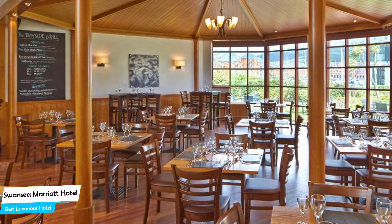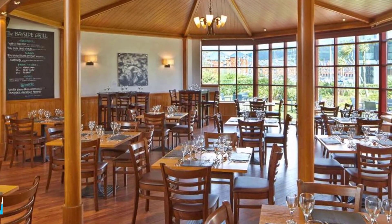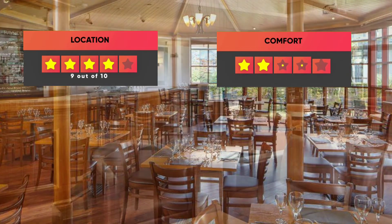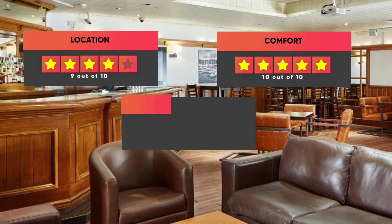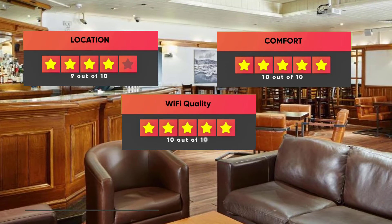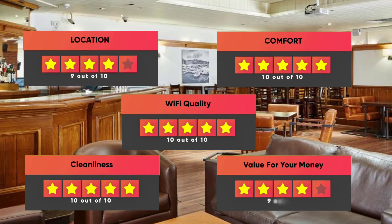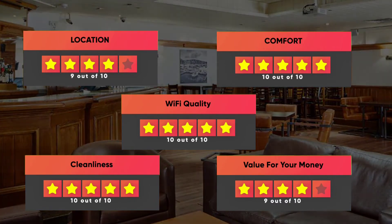Prices can vary depending on the room size and what it has to offer. Here are our ratings for this hotel: Location – 9/10, Comfort – 10/10, Wi-Fi Quality – 10/10, Cleanliness – 10/10, Value for Your Money – 9/10.